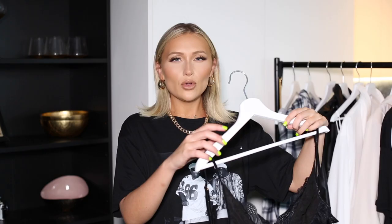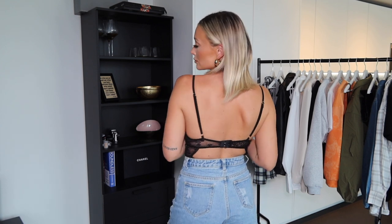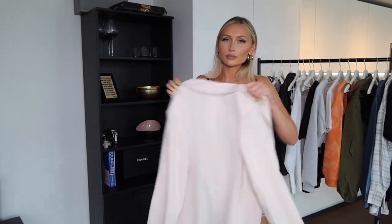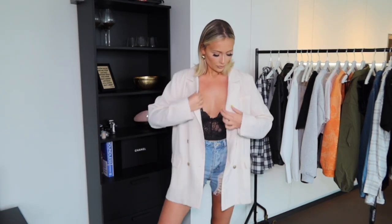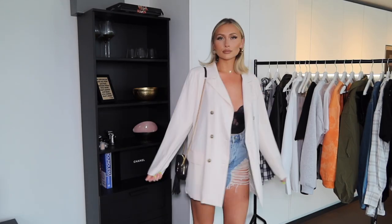Moving on to another slightly dressier outfit - I picked up this black bralette from Pretty Little Thing. I really like it because it's long enough that when worn with denim shorts it gives the illusion of a bodysuit, but it is just a bralette. These are so good for styling because they work well under things - for example, under this blazer. You can't do a denim shorts styling haul without an oversized blazer. This cream blazer is so good for summer - it's a really nice lightweight fabric, super oversized, and a great summery dressy outfit. I'm wearing the same black perspex heels and a black shoulder bag. Here is the full-length mirror picture of the blazer and shorts.